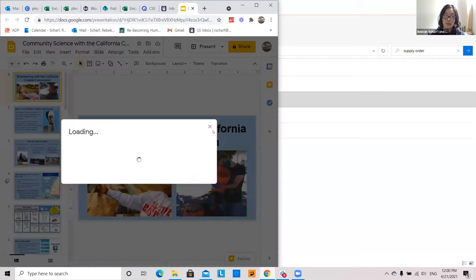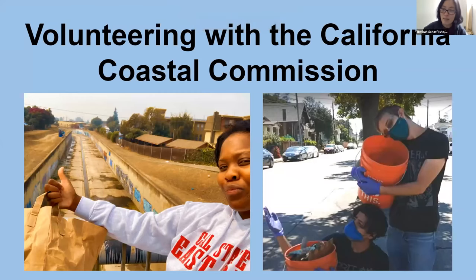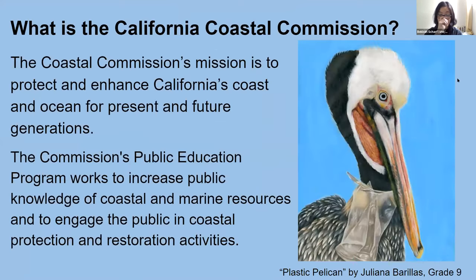Next we have California Coastal Commission. My name's Becca — I use she/her pronouns — and I'm here to talk about volunteering with the California Coastal Commission. The California Coastal Commission is a regulatory state agency and our mission is to protect and enhance the California coast and ocean for present and future generations. I work for our public education program, which works to increase public knowledge of coastal and marine resources, engage the public in coastal protection and restoration activities, and we also have a K-12 art contest.